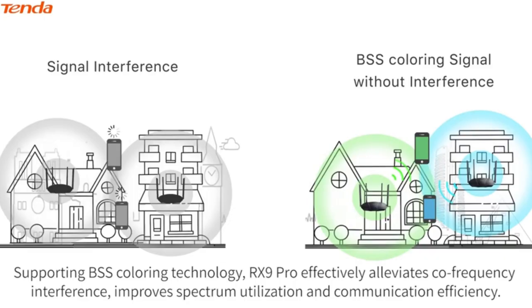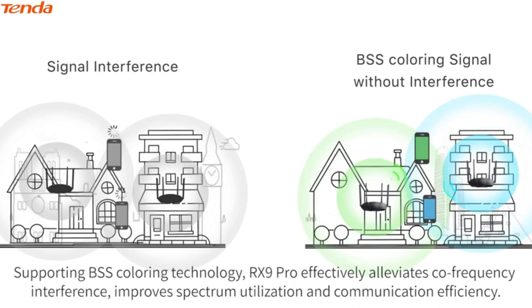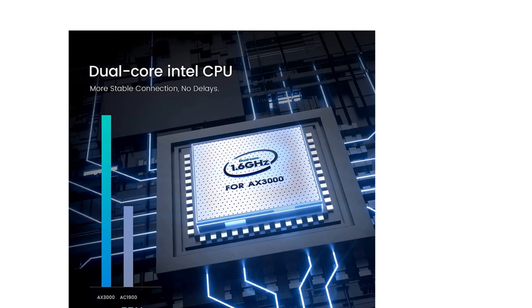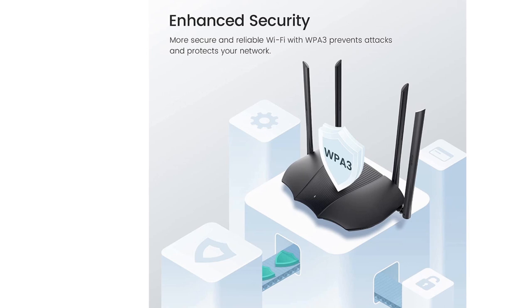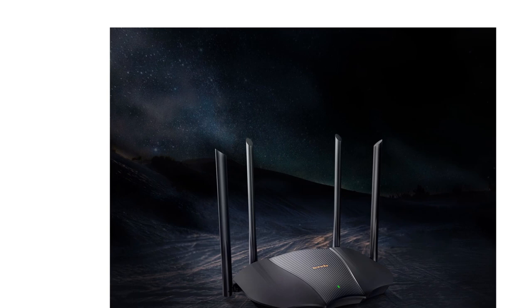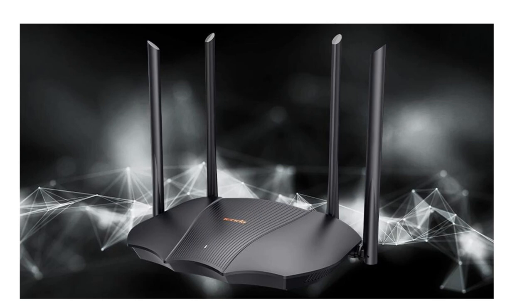OFDMA and MU-MIMO tech improve support by connecting more devices simultaneously, achieving optimal, efficient, stable, and smooth performance. Beamforming technology and 4 antennas improve the range of the Wi-Fi signal and achieve greater coverage. WPA3 technology encrypts data transmissions and provides more secure and reliable transmission. With TWT technology, it reduces the energy consumption of connected devices, increasing performance with lower battery consumption. If you like this product, please click the link in the video description for a better price and original product.